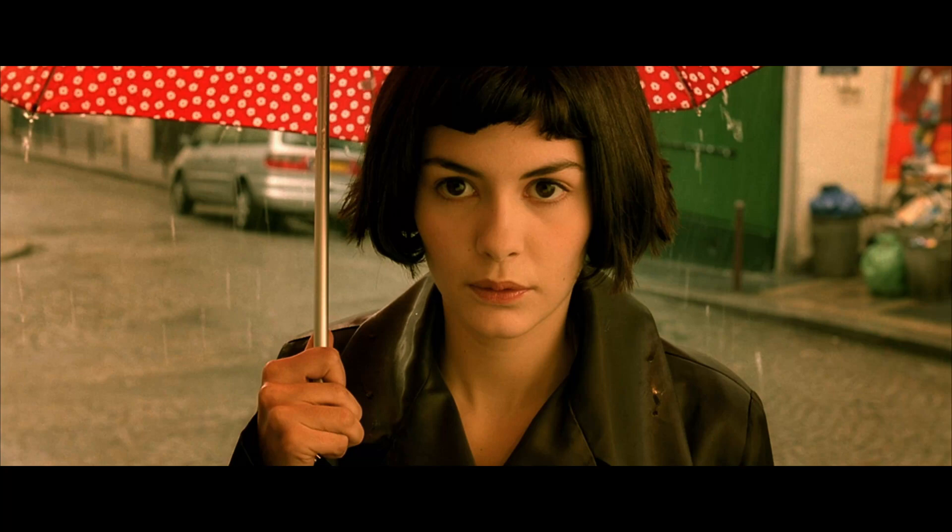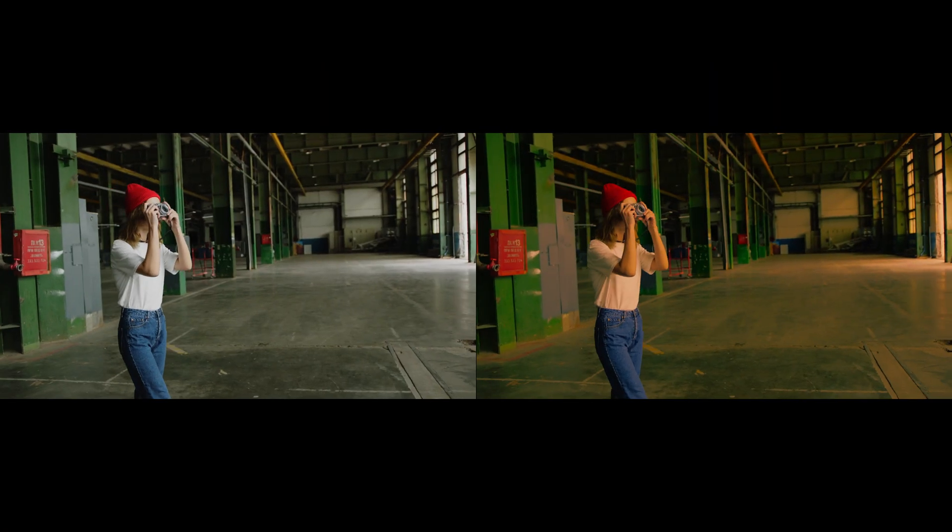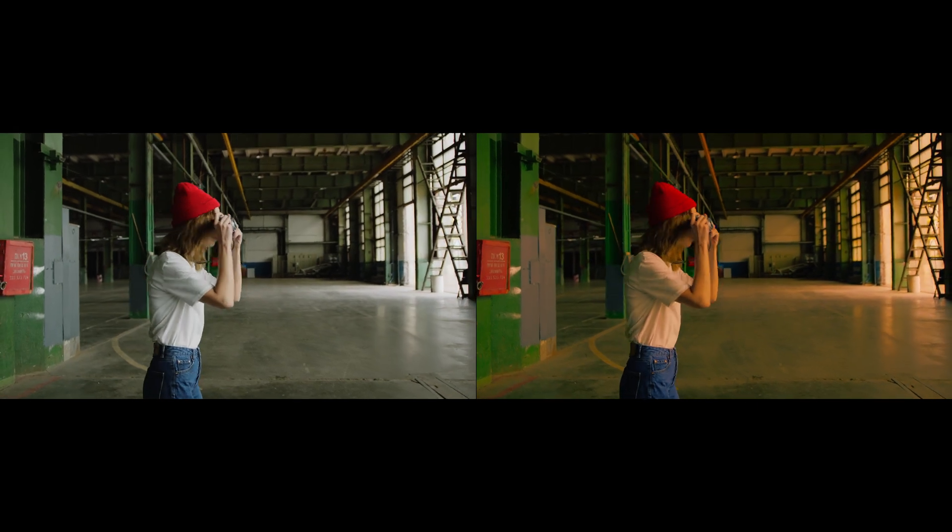In this video I'm going to show you how to get the look from the film Amelie. Your footage will go from this to this in just a few steps.